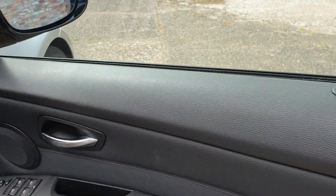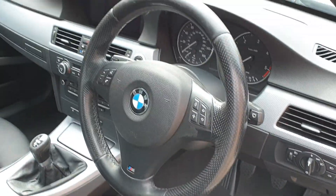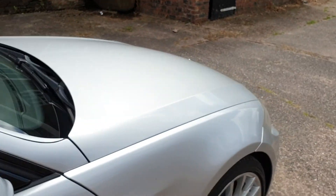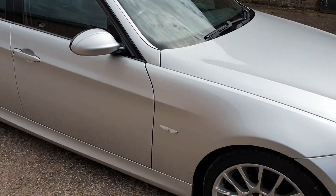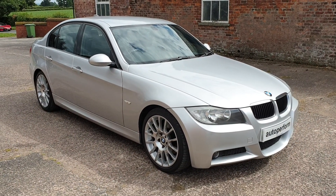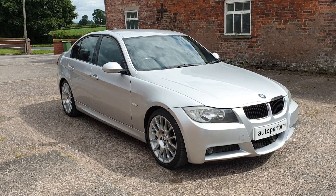That's pretty much most of the features. There's the M Sport multifunction steering wheel and it has cruise control as well. There are two remote keys. There's an MOT until July 2020 and a warranty is included. Hopefully it ticks all the boxes — I think you'll struggle to find a nicer one of this model and specification.